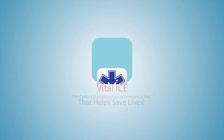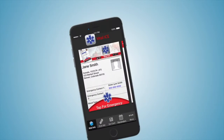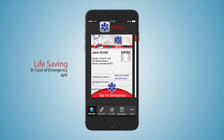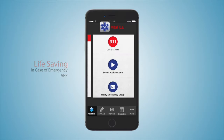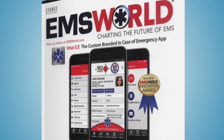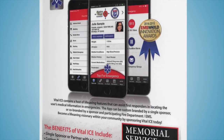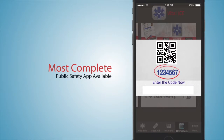Presenting the Vital Ice app, the world's first branded in case of emergency app that helps save lives. There are areas to list the user's vital medical information and a host of life-saving tools that will increase the odds of a positive outcome in a medical emergency. Winner of the EMS World Innovation Award, Vital Ice is the most complete public safety app available.